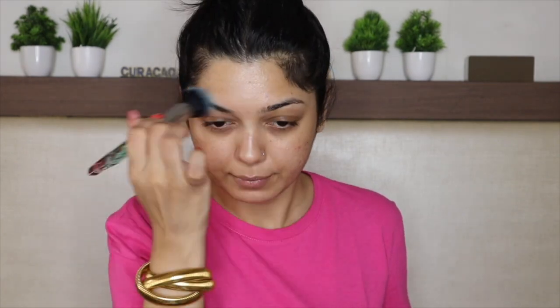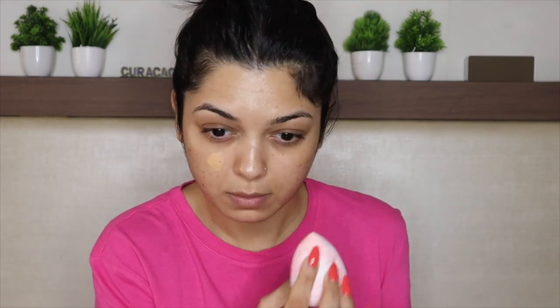This primer is Maybelline's Fit Me Matte Plus Poreless Primer, for people with normal to oily skin — it has SPF 20. Next, going in with my Becca Shimmering Skin Perfecter in the shade Opal, applying it on my T-zone and the highest points of my face. For foundation, I'm going in with Bobbi Brown's Skin Long-Wear Weightless Foundation with SPF 15 in the shade Warm Natural.